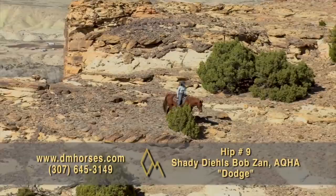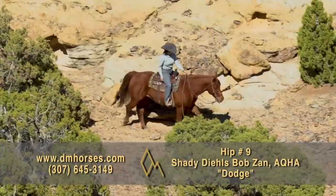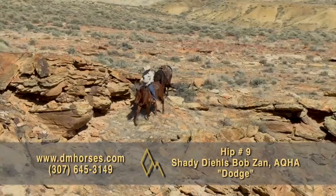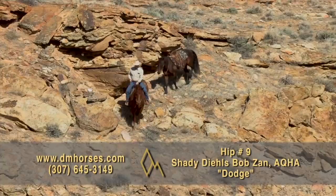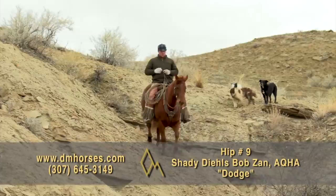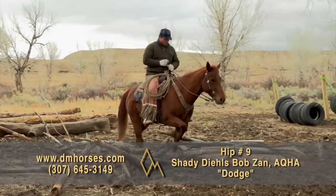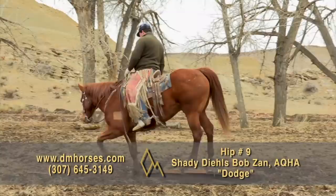Hip number nine is Dodge. He is a 2014 model Sorrel Gelding registered in the AQHA as Shady Delize Bob Zan. We've had Dodge for the last couple of years and he is quiet and gentle — a big, slow-moving horse who can be quick if you need him to be. I've watched Kurt rope cattle on him and watched him tag calves in the spring going from zero to full speed back to zero. But Dodge's favorite thing is to just go down the trail easing along and being quiet. He's cowy and will get in front of a cow, but his favorite thing is to take you to the river. That's hip number nine, Dodge.